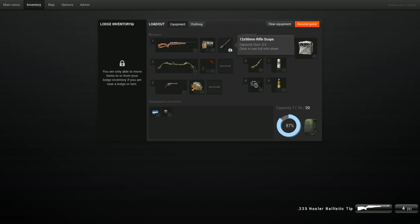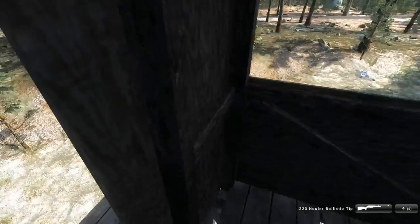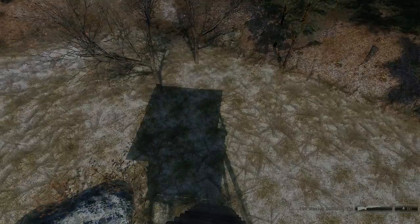It uses the scopes from the Anschutz, and they also released a brand new scope — a 12x50mm scope. This thing is dramatically better. Anyways, let's get down there and get looking at them.